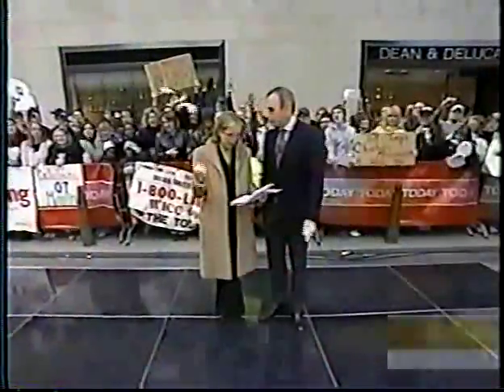This is Today. A massive crowd out on the plaza this morning. And coming up in this half hour, it's time to pump up the volume.